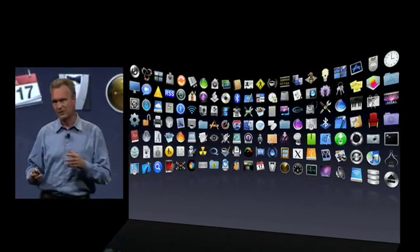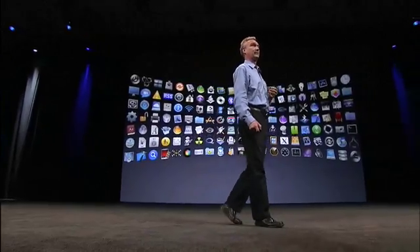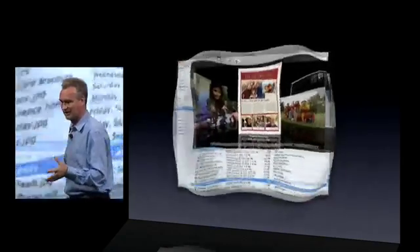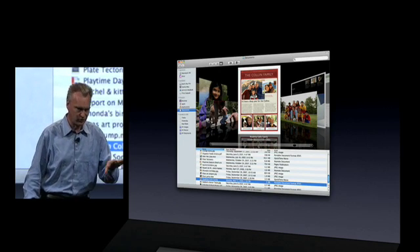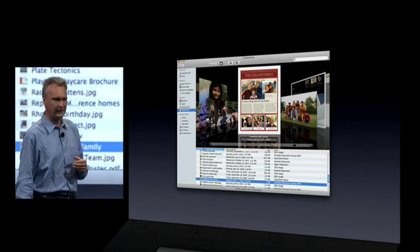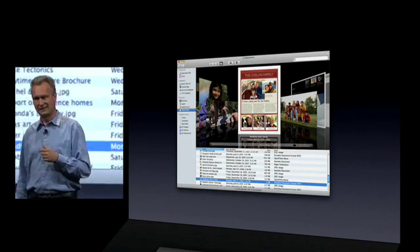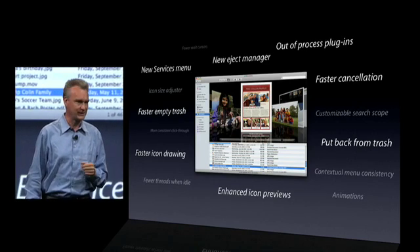First, refinements. Mac OS X is made up of over a thousand projects. And for Snow Leopard, we've decided to refine over 90% of all those projects. For example, the Finder. We love the way the Finder is in Leopard, so for Snow Leopard we did not change the user interface. What we did do is rewrite it using our modern toolbox, Cocoa, so that we are better positioned for the future. From that rewrite, there are lots of little benefits and touches you'll start noticing once you start using Snow Leopard.